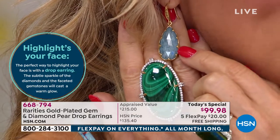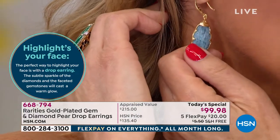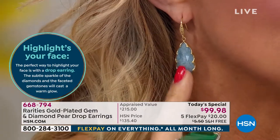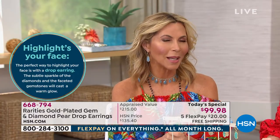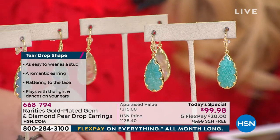If you're wearing your hair up, they are faceted on both sides — take a look at that. The amount of workmanship to checkerboard-facet one side would have been enough, but we did two. Then there are eight individually prong-set champagne diamonds. These are natural, untreated champagne diamonds. Every one of these gemstone choices is natural and untreated.